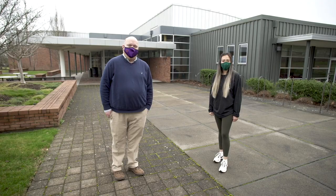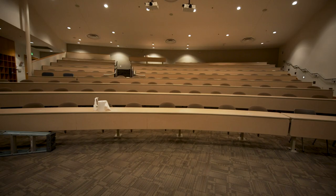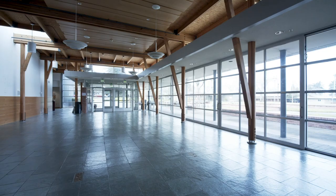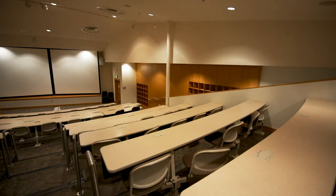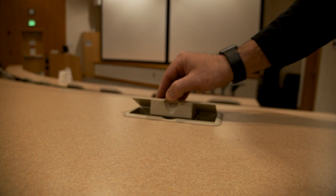Now we are at Building 2, home to our three large lecture halls. Each one of these lecture halls is bigger than our main lecture hall at our previous campus. What's great about these spaces is the potential to have conferences that are local, statewide, or national. Also, in the time of COVID, we are able to bring students into these three main classrooms to do the majority of our lectures in a safe environment with social distancing.